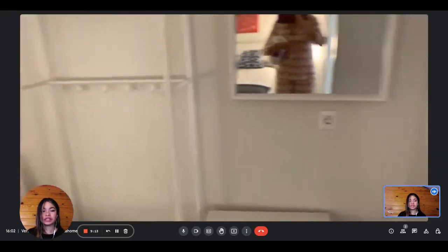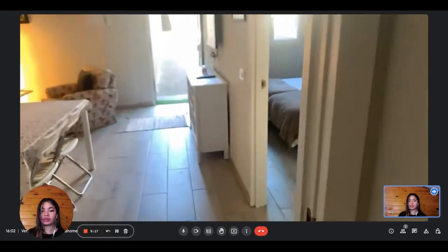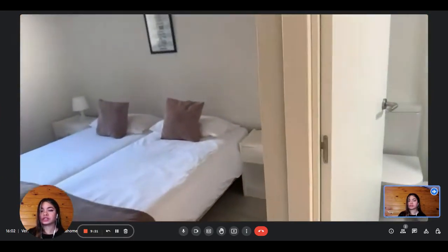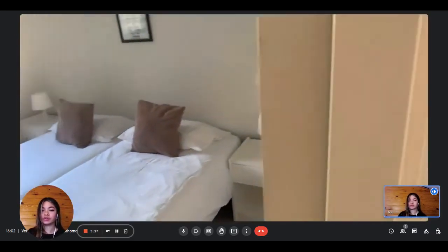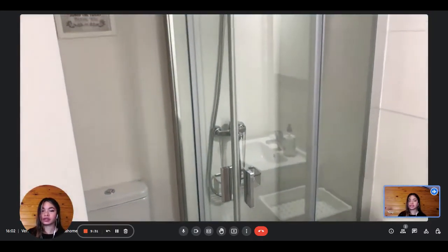Now we're going to visit the second bedroom and bathroom. This time we have two single beds, again with two night tables and two lights. The window gives a view on the outside, onto the garden.